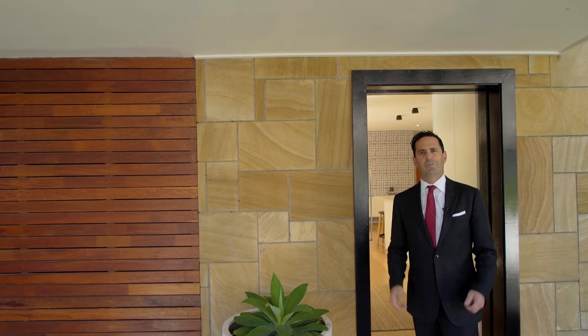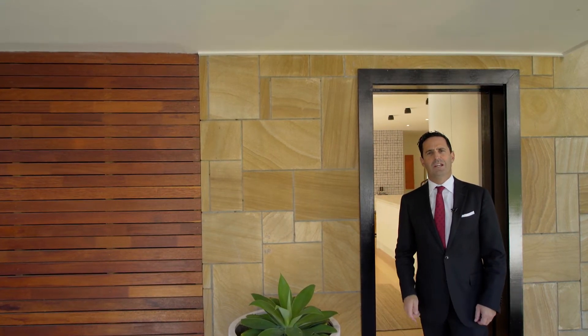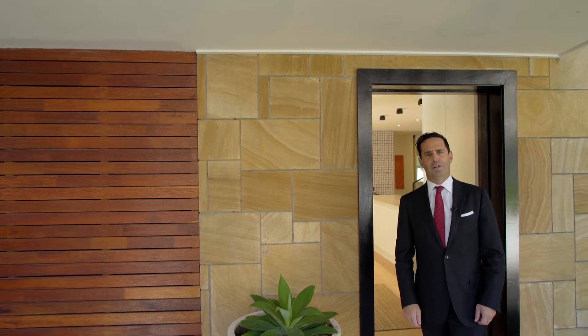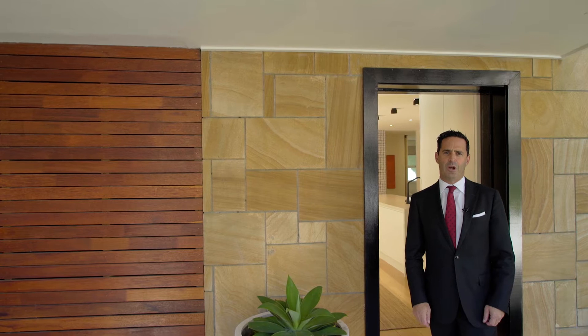Once in a while a property comes along which simply blows you away. If there's one property that you need to inspect this week, it's one of one Bandara Road, Bellevue Hill. My name's Graham Berman and I look forward to meeting you at one of the open home inspections.